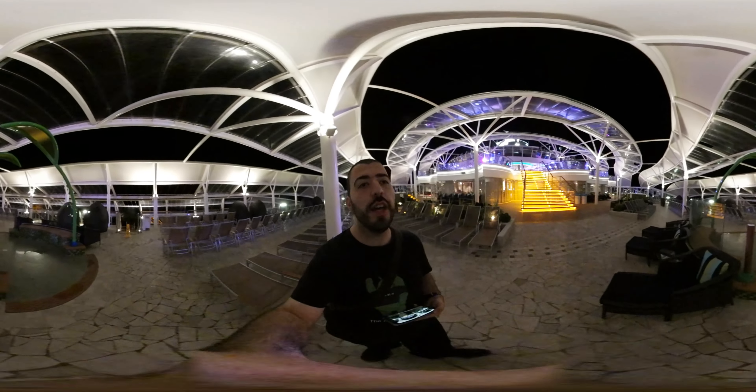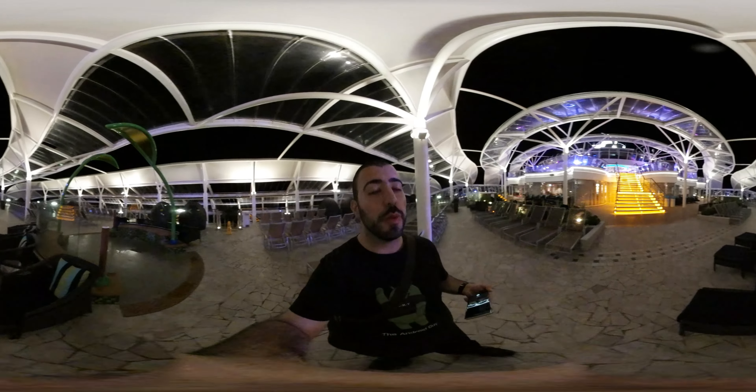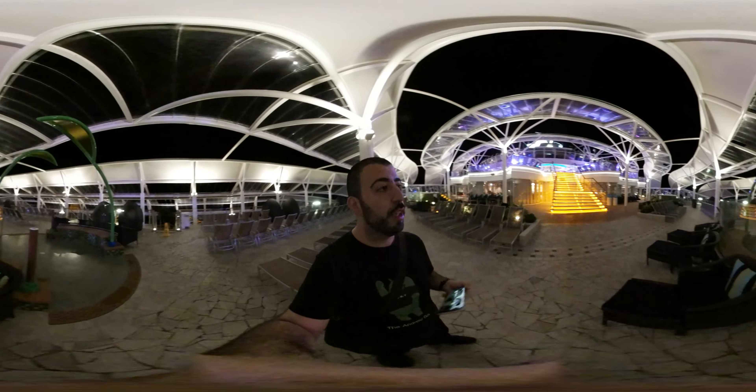Hello, this is Ricky, the Android Guy. Hey guys, today I am taking you through the pool area of Royal Caribbean's Harmony of the Seas ship.